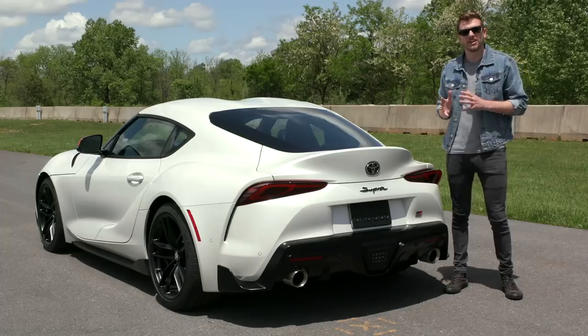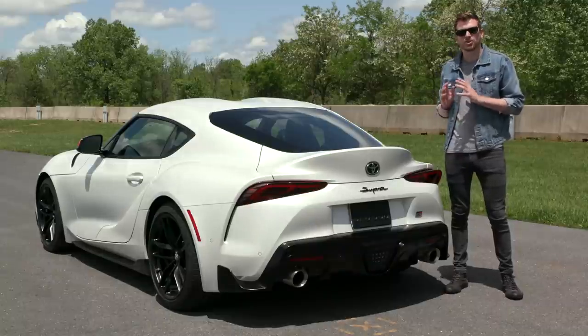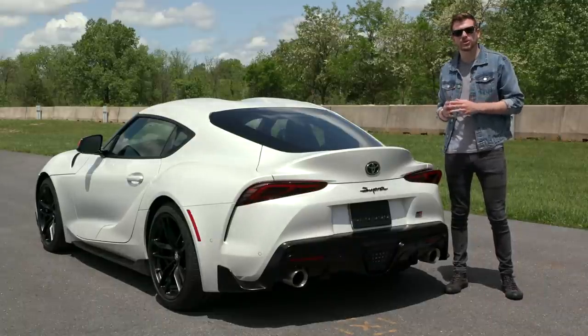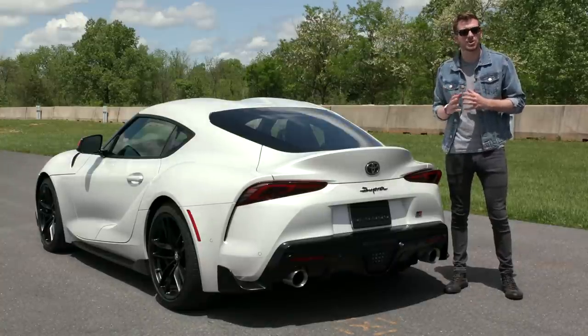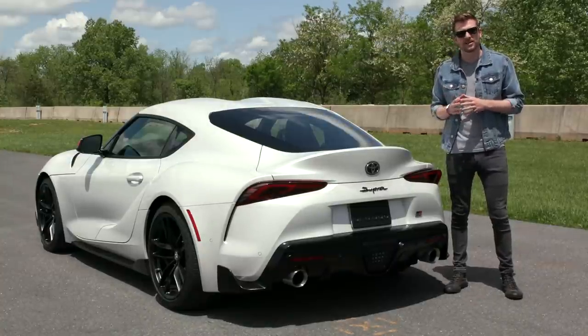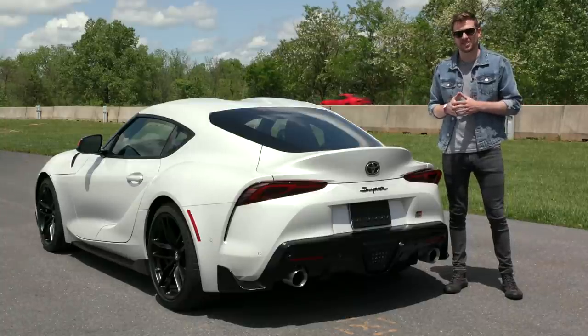Otherwise, this car is a ton of fun. What we have here is no modernized classic — sure, there are some hints of the MK4 in its DNA, but the 2020 Supra is a modern sports car from the ground up. It has everything you need, including tons of power, exceptional handling, and unrivaled style to match. Haters be damned, the 2020 Supra definitely lives up to the hype.